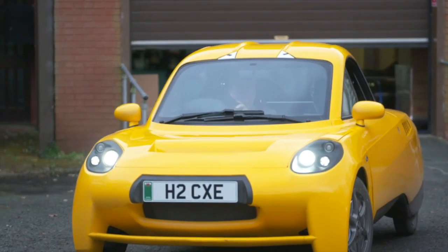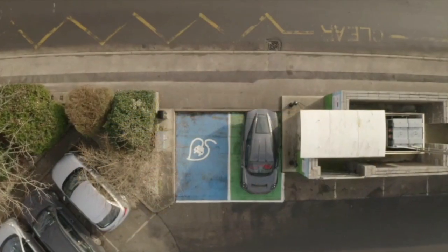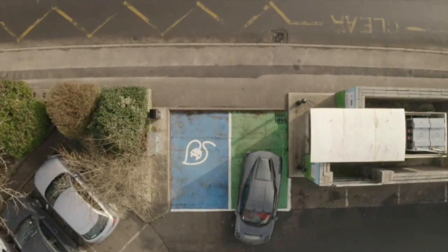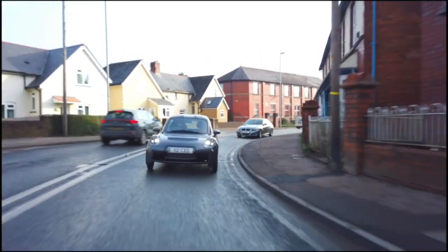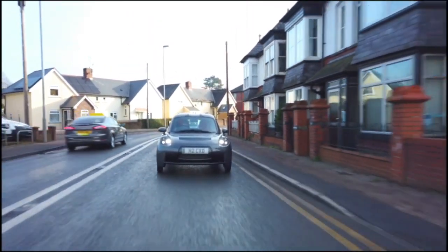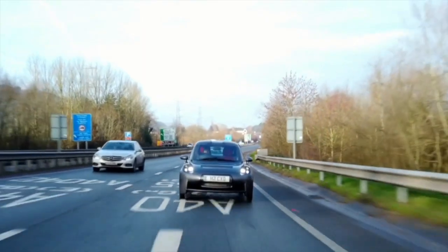In addition to making its cars emission-free machines, Riversimple also wants to alter our entire interaction with them — people will pay to use them rather than purchase them. While automakers are focused on producing the next generation of electric vehicles, one British company has different plans.